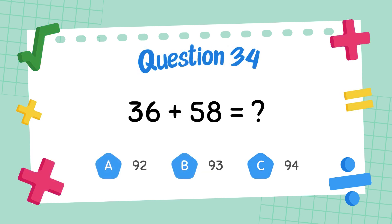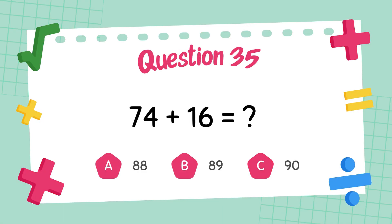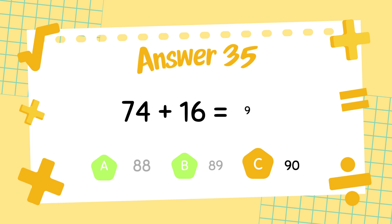What is 36 plus 58? The answer is 94. What is 34 plus 16? The answer is 90.